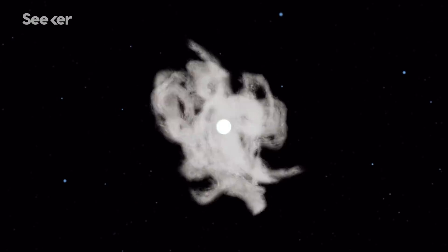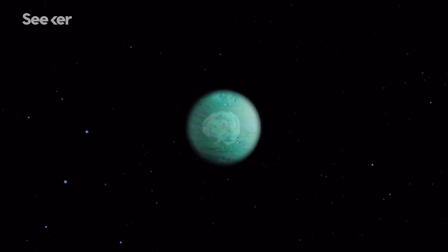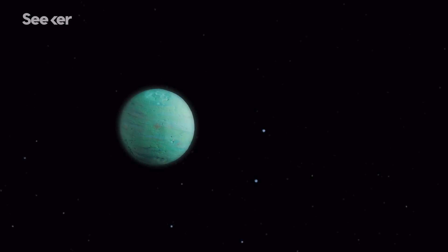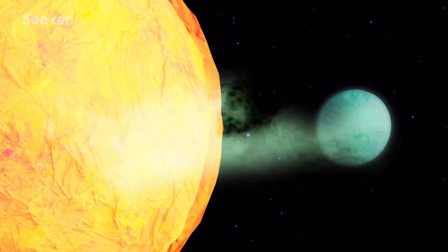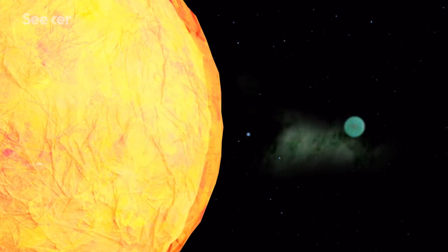One of the leading hot Jupiter formation theories holds that these gas giants are born farther away from their stars, but over hundreds of millions of years are driven inward by nearby gravitational influences. But when a hot Jupiter's orbit becomes too close, it will enter a death spiral — the tidal forces from its much larger parent star will ultimately destroy the gas giant.